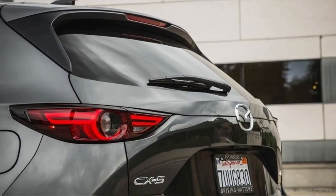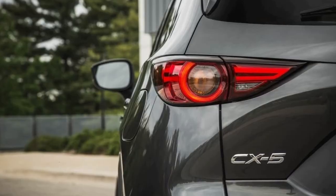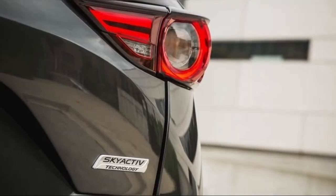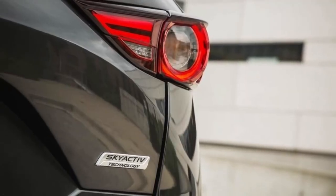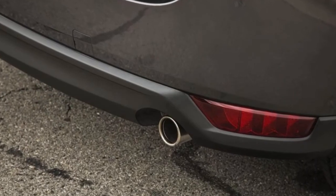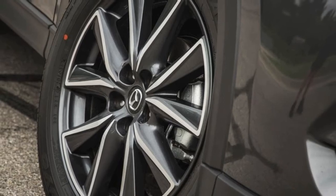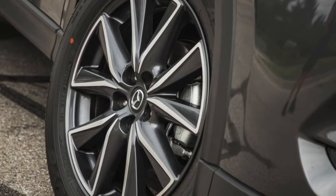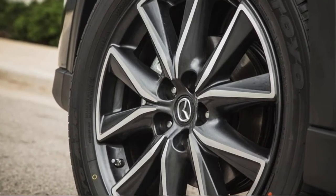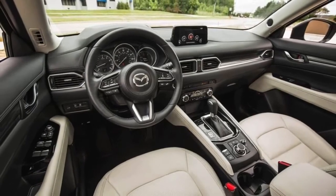In exchange for these added features, Mazda has raised the starting price. The 2018 Mazda CX-5 Sport starts at $25,125, up from $24,985. Sport models are now available with an iActiveSense package that includes lane departure warning, adaptive cruise control, brake support, lane keep assist, rain-sensing windshield wipers, automatic headlights, and high-beam control. This bundle option goes for $625.